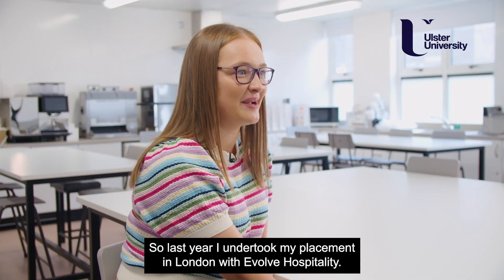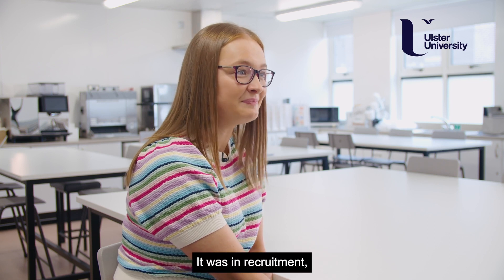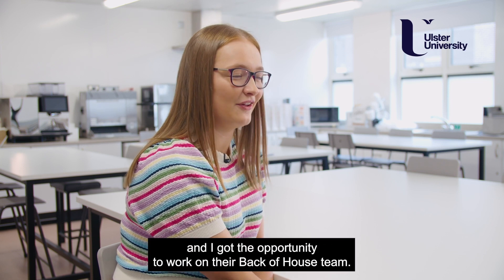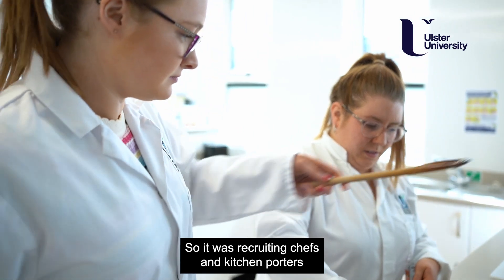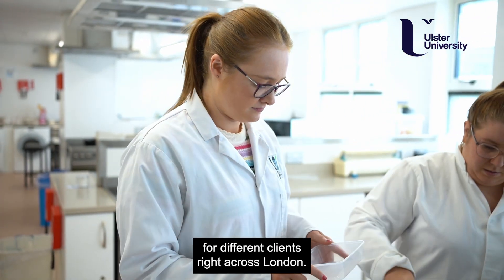Last year I undertook my placement in London with Evolve Hospitality, which was in recruitment. I got the opportunity to work on their back-of-house team, recruiting chefs and kitchen porters for different clients right across London.